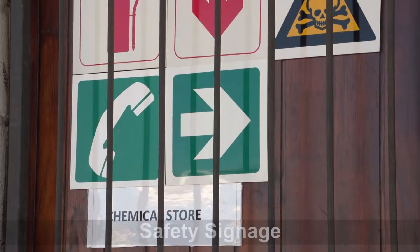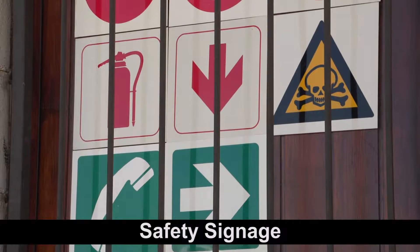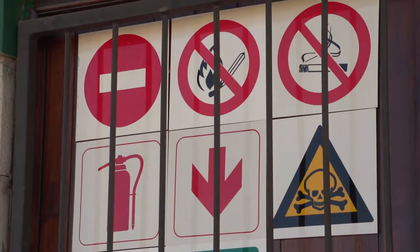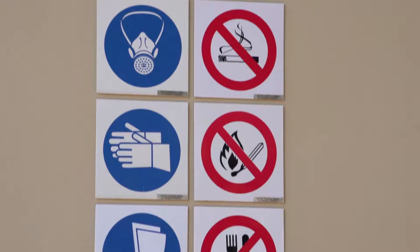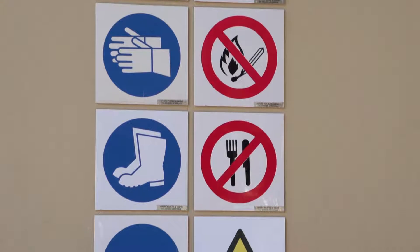Adequate, easily visible signage that is in line with the requirements of the authorities must be put up where agrochemicals are stored and used. Signs either give you information or clear instructions on what to do or not to do, in a way that is understandable no matter what language you speak.